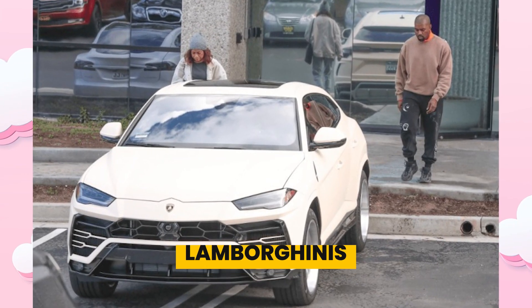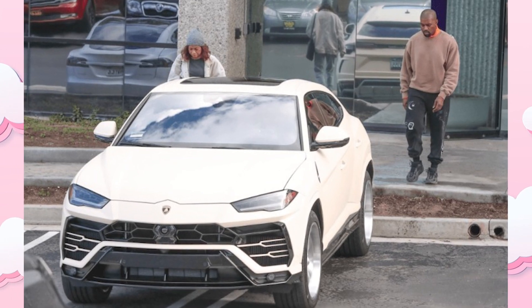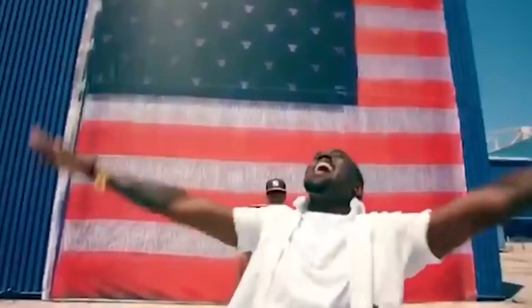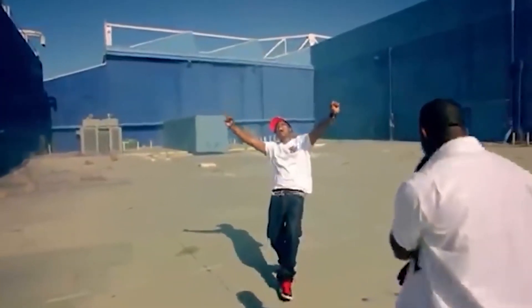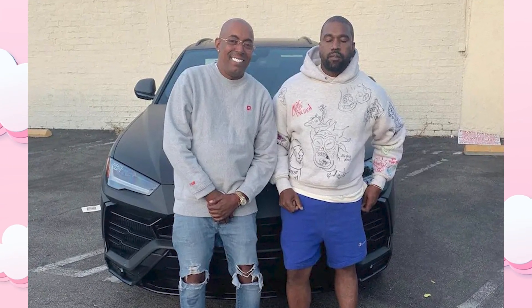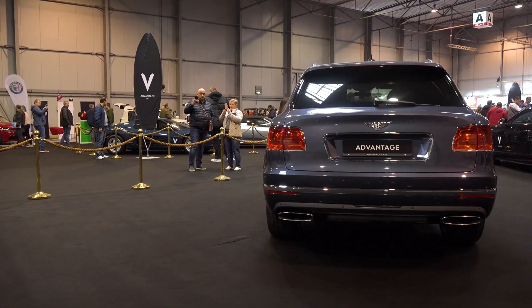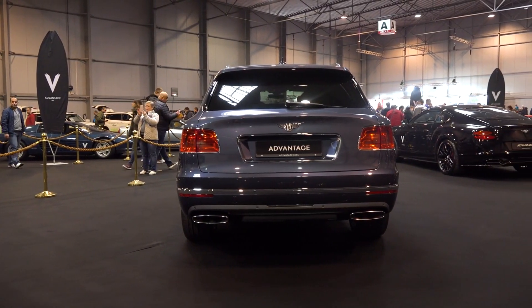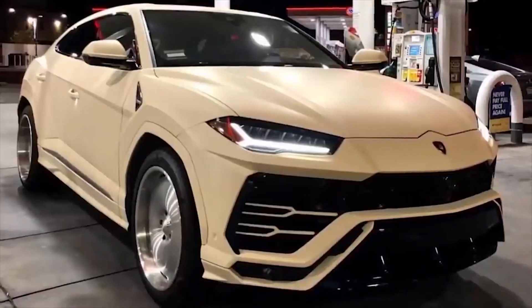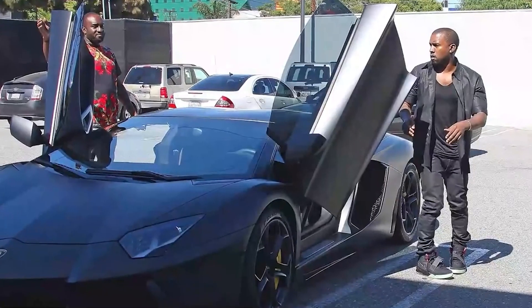Lamborghinis: Kanye West has three different Lambos in his collection. His primary Lambo is his $217,000 Lamborghini Urus, which comes with a 3,996cc V8 bi-turbo engine that produces a max power of 641 BHP and peak torque of 850 Nm. The car is capable of hitting a top speed of 305 miles per hour, and it can accelerate from 0 to 100 miles per hour in just 3.6 seconds.